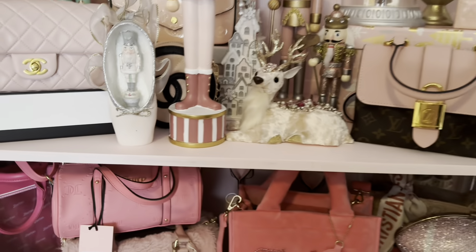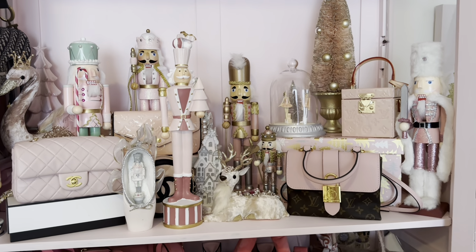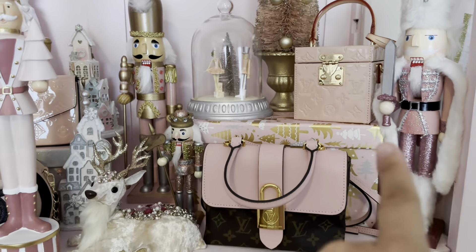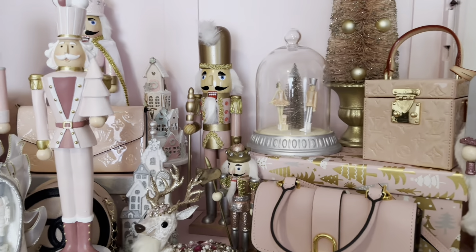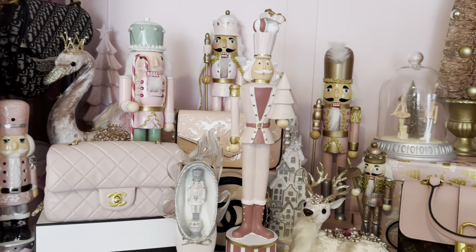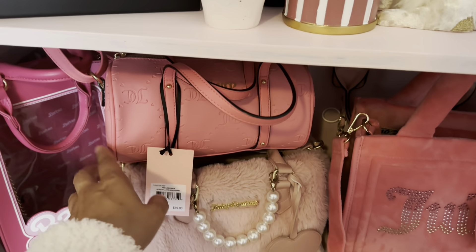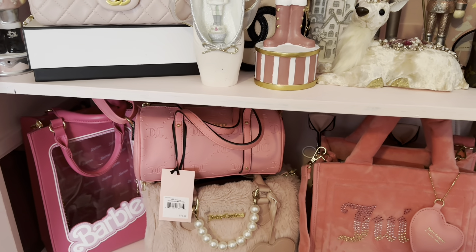I moved all my Barbie things out and decorated in here with everything I didn't have space for elsewhere. I put all my nutcrackers in here — a little Christmas tree — a lot of these things are from HomeGoods, At Home, TJ Maxx. This one's from Michaels. I have a little tinsel tree in here and some gingerbread houses from At Home and Michaels. Here are my purses — this newest bag I got at Burlington. Isn't she super cute? She's a little barrel bag in the prettiest bubblegum pink.